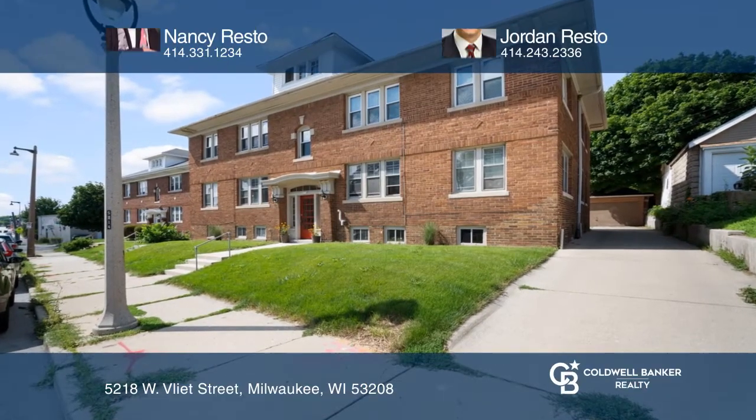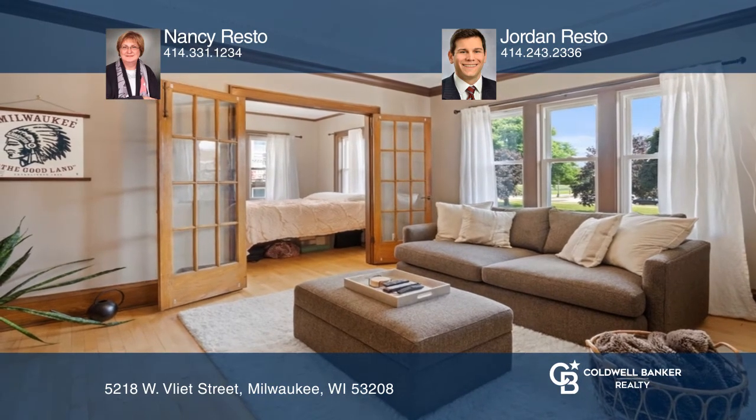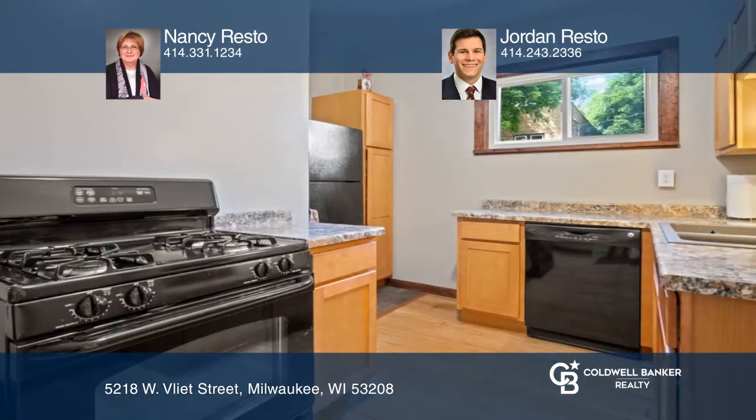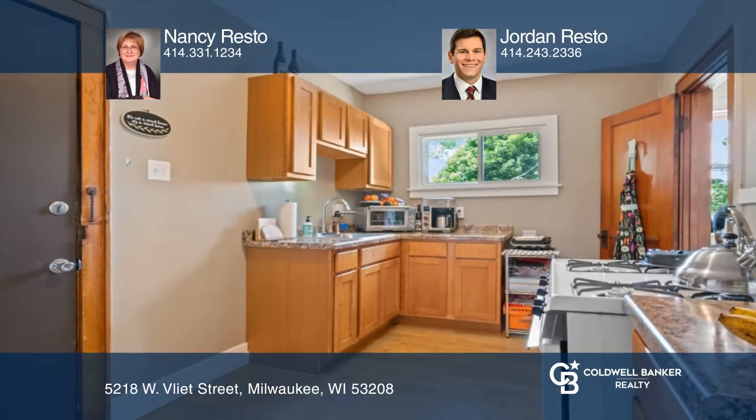Be proud to own this historic Washington Heights home with much of the original details intact. Lovely sun-drenched living rooms and charming dining rooms boasting built-in buffets. Each of the four kitchens has been updated to include ample storage and prep space.